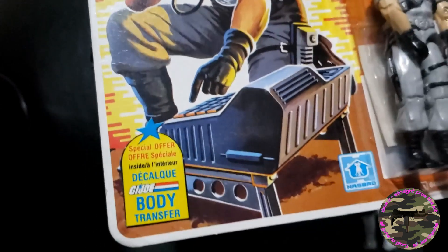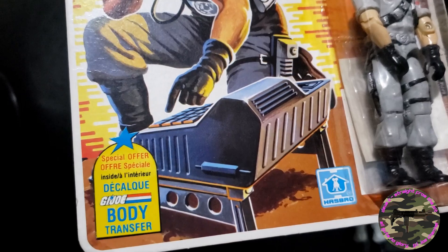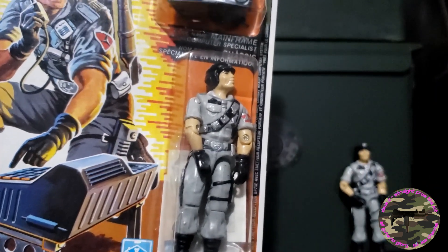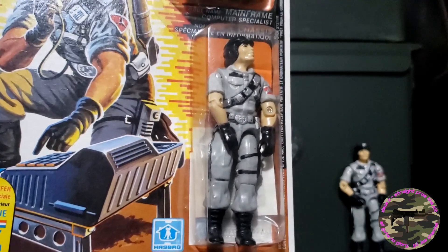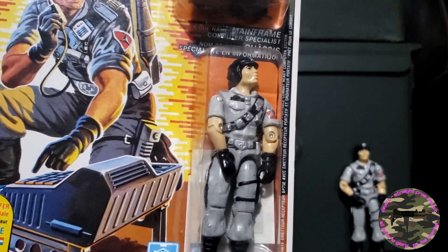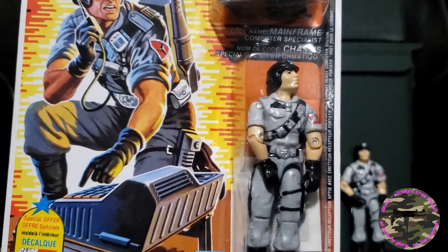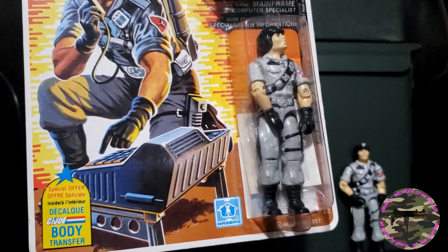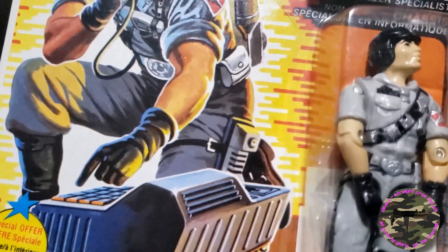You can see he had the special offer body transfer sticker on the bottom there. I did have a few of those — I remember Beach Head came with that. It's pretty crazy that I can remember that, but sometimes when I'm holding something like this it brings back a lot of memories. I remember a few 1986 guys having that patch, and you can see the transfer there behind him in the bubble.